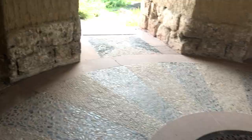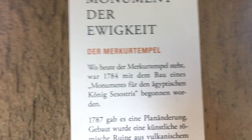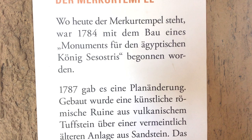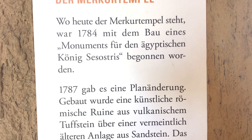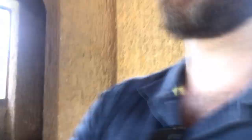I'm not sure if that stonework is supposed to be like a flag or some type of emblem. Oh, here we are — it's a temple. Okay, a court temple. From 1784, for the Egyptian king Sesostris. Interesting!